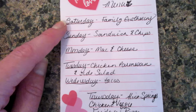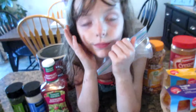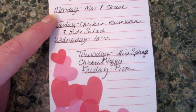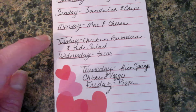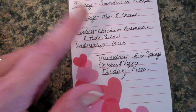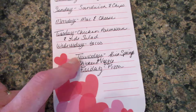On the menu this week: Saturday is family gathering day so we're on chip duty and not cooking. Sunday we're having sandwiches and chips — Josie already has a baggie ready for some cheddar cheese crackers! Monday is mac and cheese and a steamed veggie. Tuesday I had written chicken parmesan and a side salad, but they didn't have parmesan cheese or breadcrumbs at Aldi's so I'll have to do something different. Wednesday is tacos. Thursday is Alice Springs chicken and a veggie. Friday is pizza and I might make some potato wedges too.